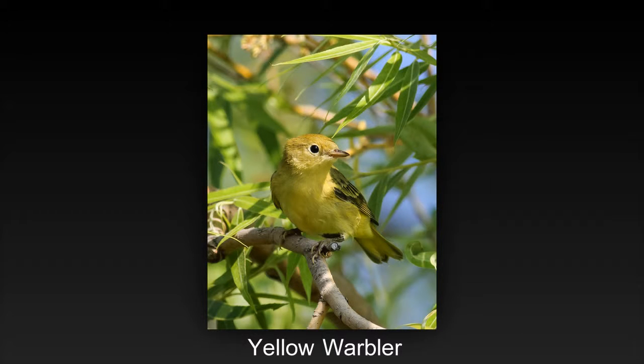Nice center of interest with subject in sharp focus and good placement in frame. Good exposure on subject, though there are a few hot spots that are a bit distracting. Cropping would give the image more impact.